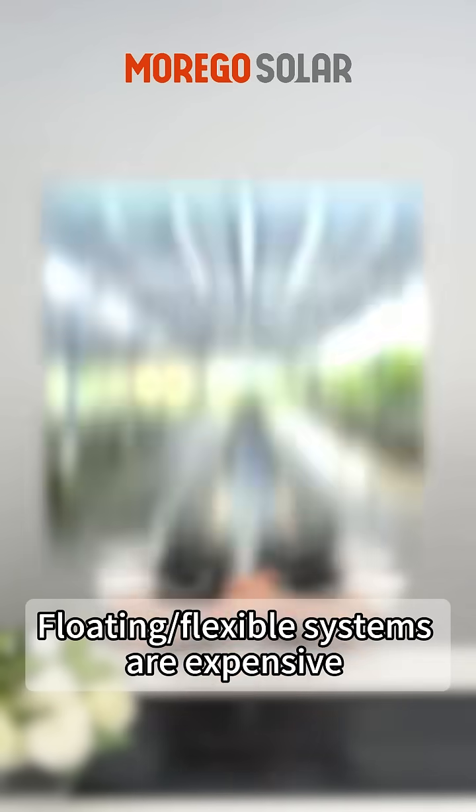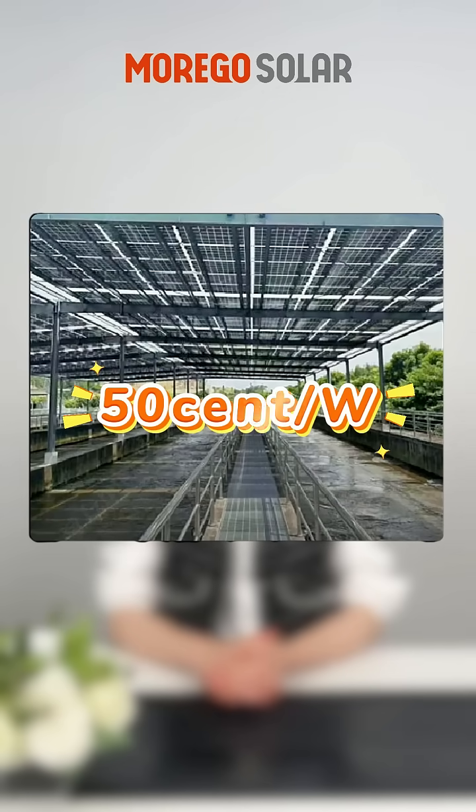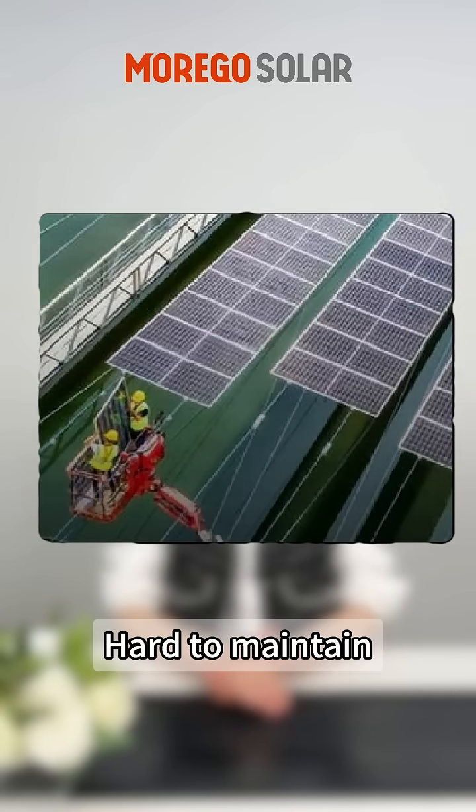What's the catch? Floating and flexible systems are very expensive, around 50 cents per watt. High risk of tearing and falling, and hard to maintain.